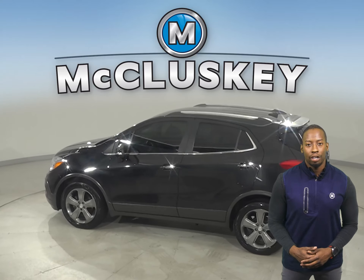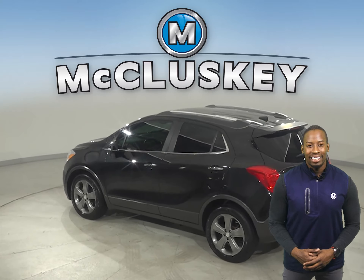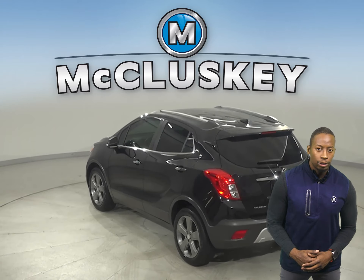There are leather seats, remote start, and a keyless ignition system. The heated seats are going to add great comfort during the colder weather.